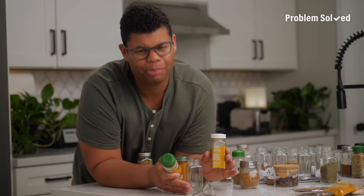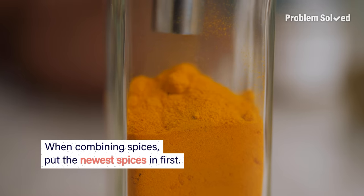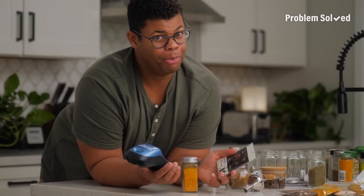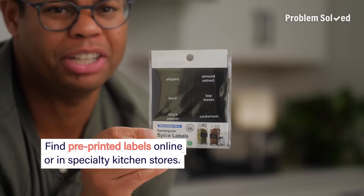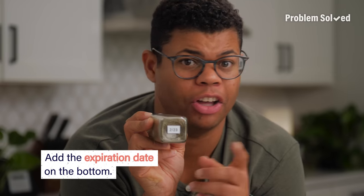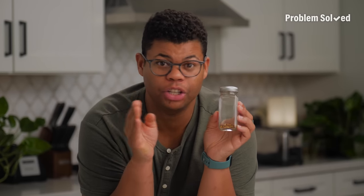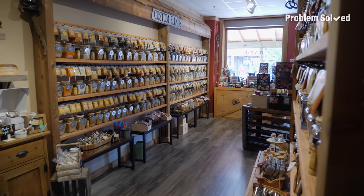If you're combining spices, put the newer ones on the bottom and the older ones on top — that way you'll be using up the older stuff first. Now begins the labeling portion: I like pre-printed labels, you can find them online or in specialty kitchen stores, but a regular old label maker gets the job done too. Add the expiration date on the bottom with a sticker or label and update it anytime you refill. If something's running low, don't buy a brand new jar — instead, look for bulk spices to refill.